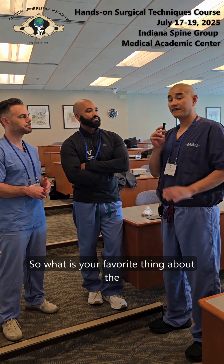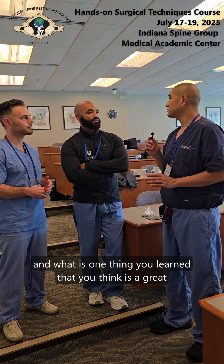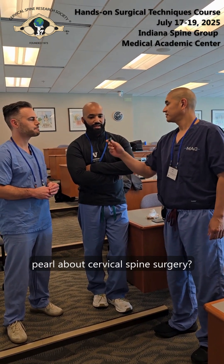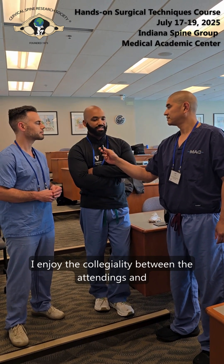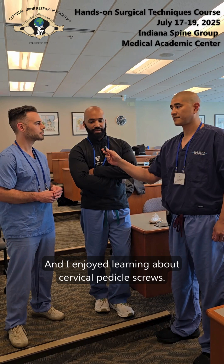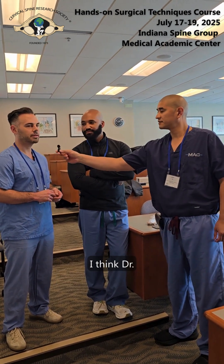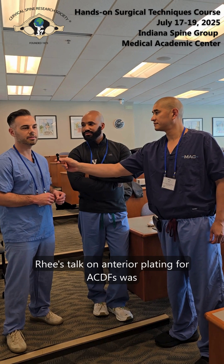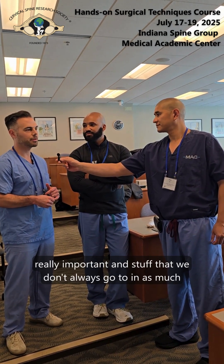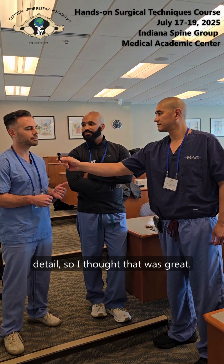What is your favorite thing about the course, and what is one pearl about cervical spine surgery? I enjoy the collegiality between the attendings and all the teaching they do to help the juniors. I enjoyed learning about cervical pedicle screws. Dr. Rhee's talk on anterior plating for ACDFs was really important — stuff we don't always go into in as much detail.